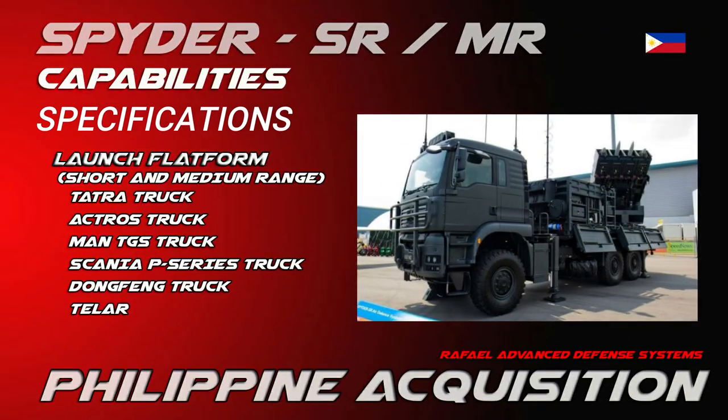The Spider uses several launch platforms including the Tatra truck, Mercedes-Benz Actros truck, Man TGS truck, Scania P-Series truck, and Dongfeng truck.